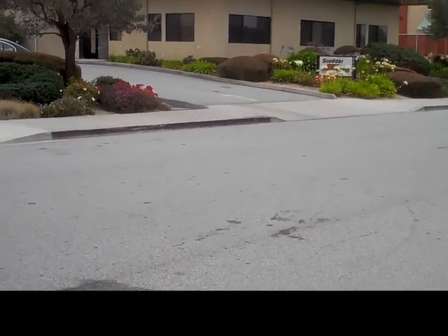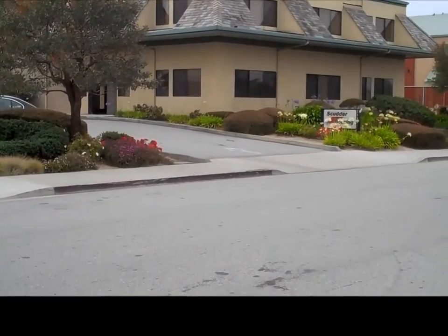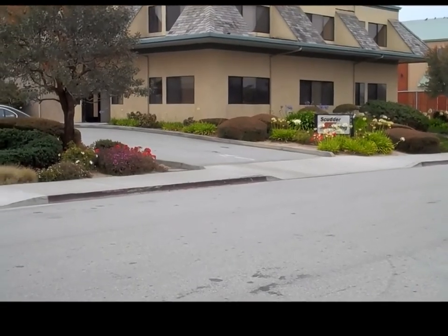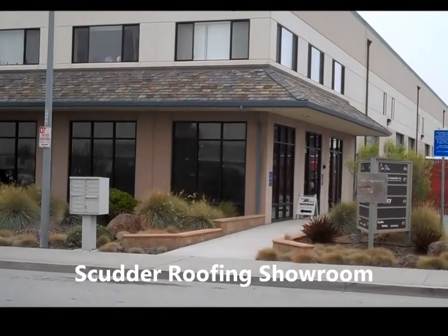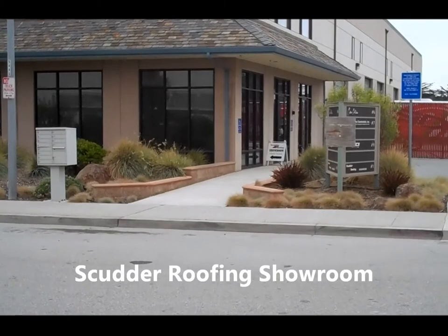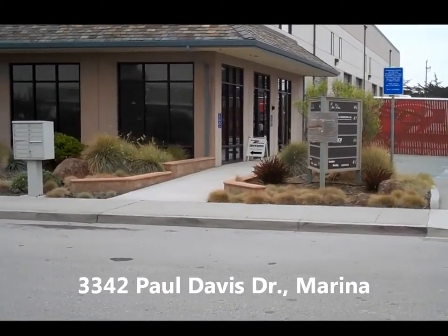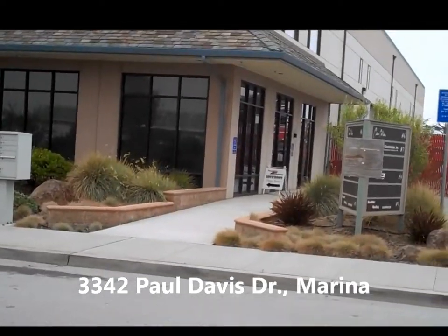Hi, this is Pete Scudder. I'm going to show you a little tour of our facility. I'm showing a picture right now of our Scudder Roofing offices in Marina, California. I'm going to scan over and show you the showroom and take you through it in a minute, but I'll show you some state-of-the-art products and some great things we're doing in the industry. We're at 3342 Paul Davis Drive in Marina, and I'm walking towards the showroom now.